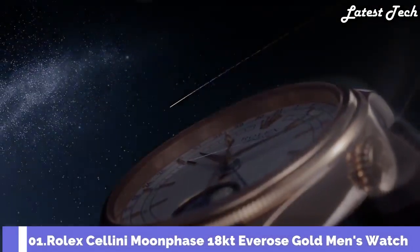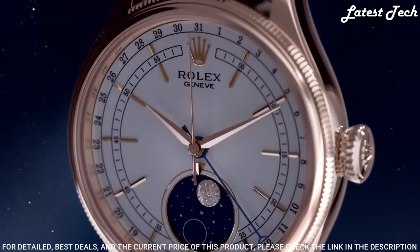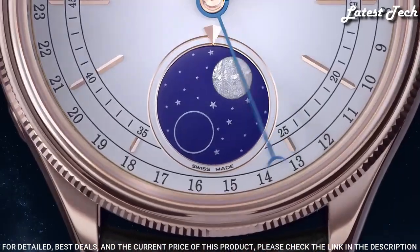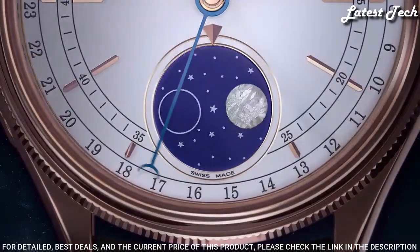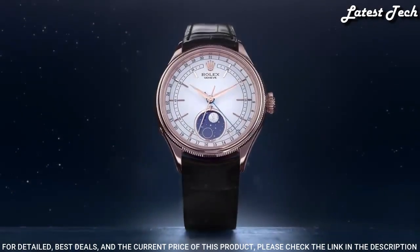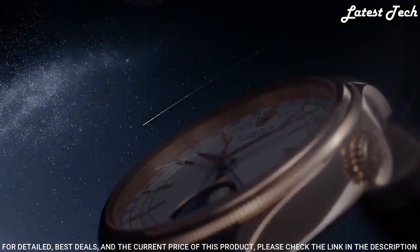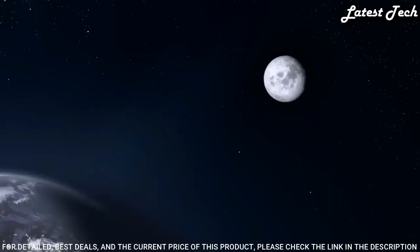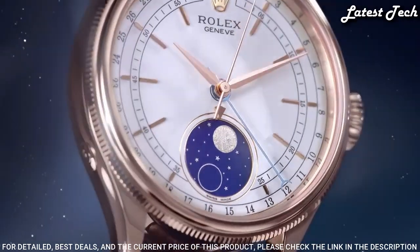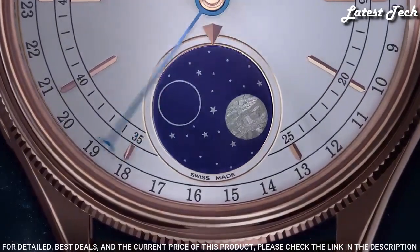Number 1: Rolex Cellini Moonphase 18-Karat Everose Gold Men's Watch. 18-Karat Everose Gold Case with a Brown Leather Strap. Domed and Fluted 18-Karat Everose Gold Bezel. White Dial with Rose Gold Tone Hands and Index Hour Markers. Dial Type: Analog. Rolex Caliber 3195 Automatic Movement. Scratch-Resistant Sapphire Crystal. Screw-Down Crown. Case Size 39mm. Water-Resistant 50m. Functions: Date, Hour, Minute, Second, Moonphase. Swiss-Made.